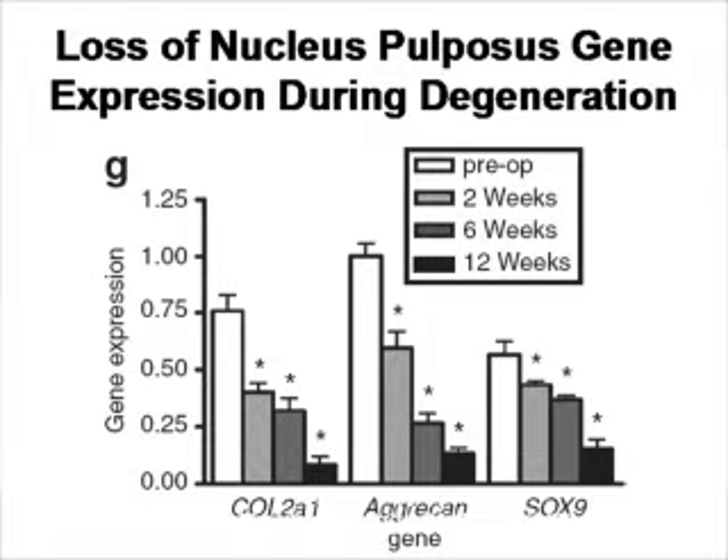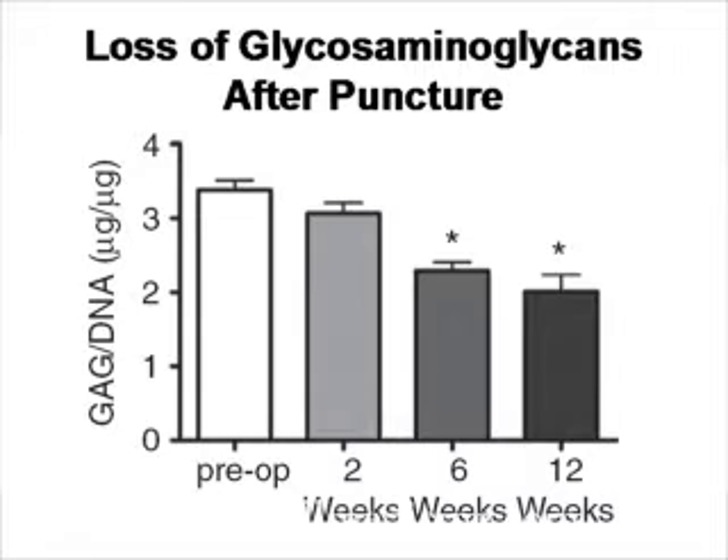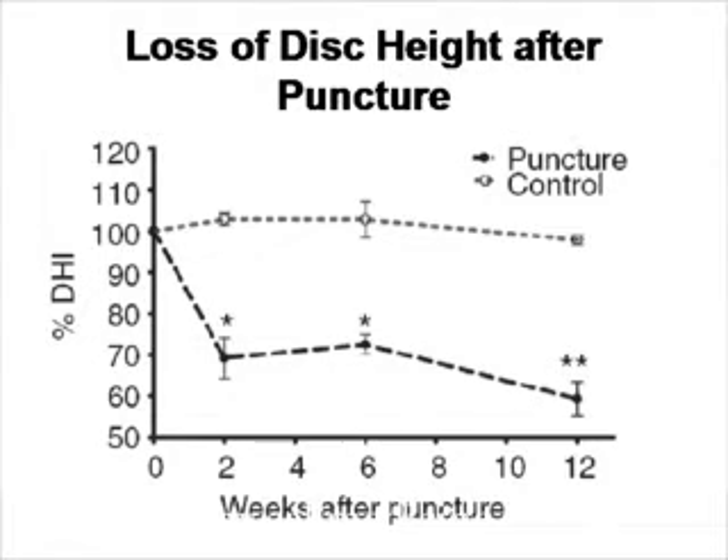These molecules are Sox-9, aggrecan — which absorbs water — and also collagen-2. Associated with this deterioration is loss of glycosaminoglycans, or GAGs, which are also molecules that absorb water. Additionally, the actual height of the disc becomes reduced.